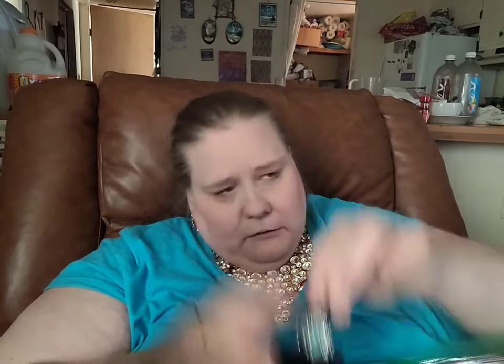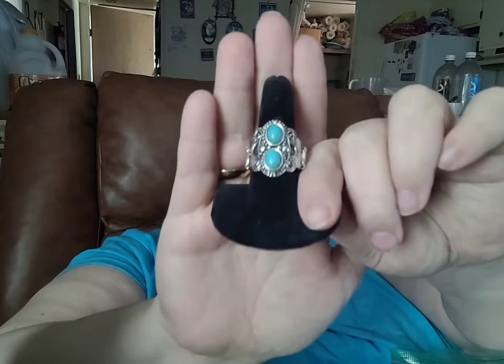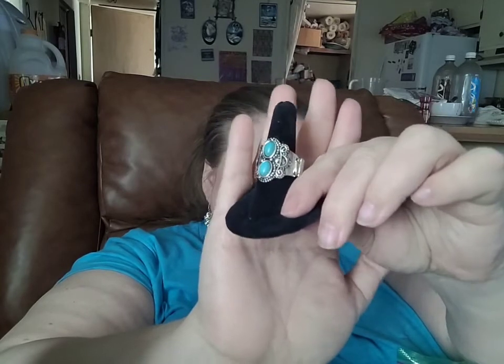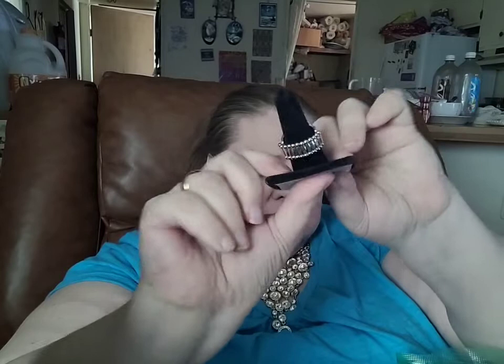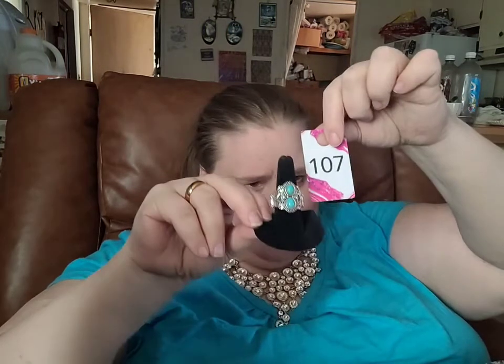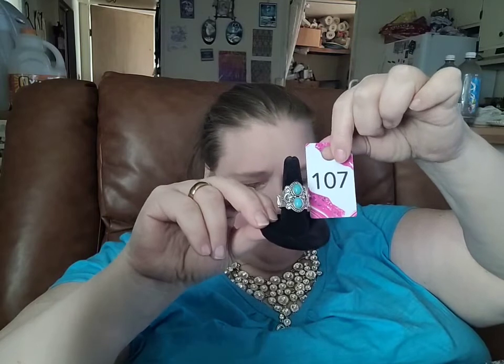And the last piece for the turquoise set is going to be a coordinating ring. Here is a coordinating turquoise ring. It has the same rope detail around each crackle piece of turquoise, and there's your standard stretchy back, good for sizes 6 to 11. The number for this is going to be number 107.